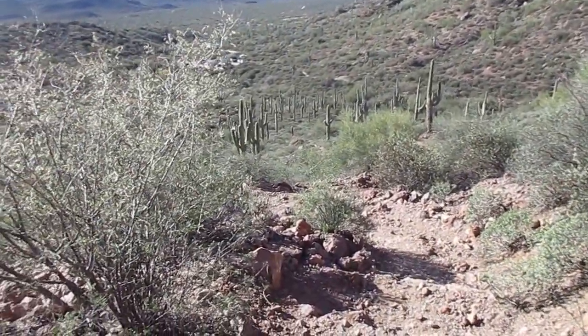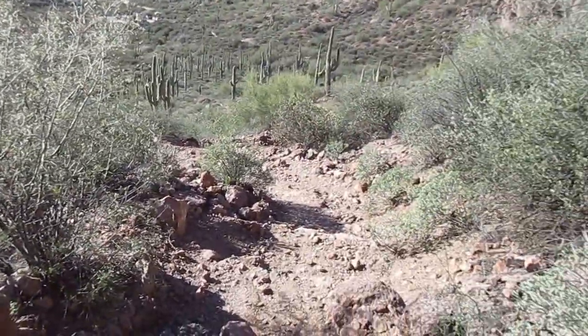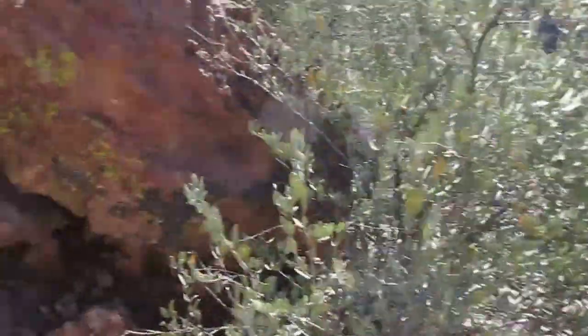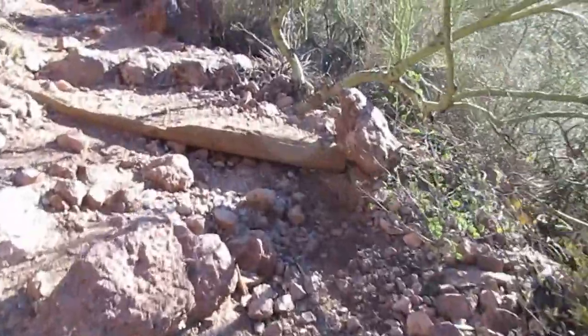There's the first water. Coming up on the parking lot, I've come up on Bluff Springs trail. This part is known as Cardiac Hill.